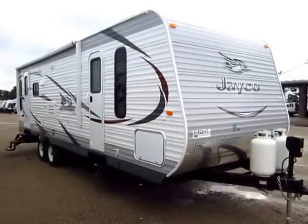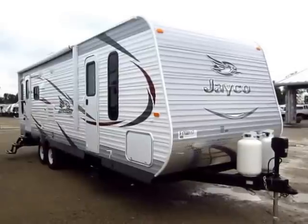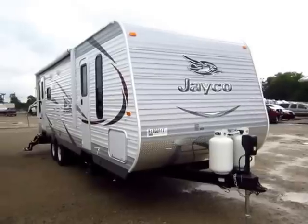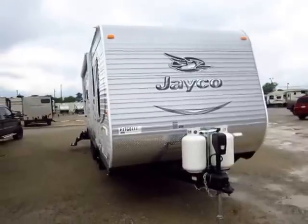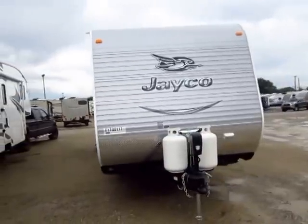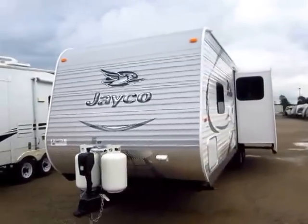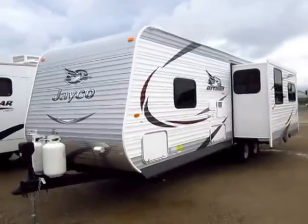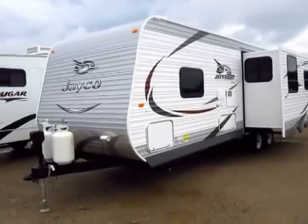J-Flight 27 RLS here at Haylett RV of Coldwater, Michigan from Jayco RV. Since 2005 and counting, these have been the number one selling travel trailer out there. From 2005 forward, 10 consecutive years, the J-Flight family has outsold every other travel trailer out there. What makes these things so popular? Why is this the best selling travel trailer in North America?